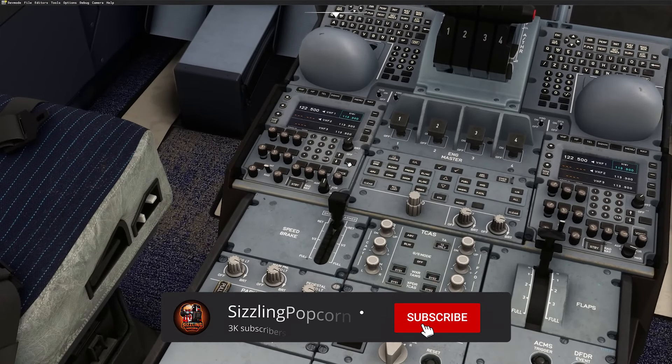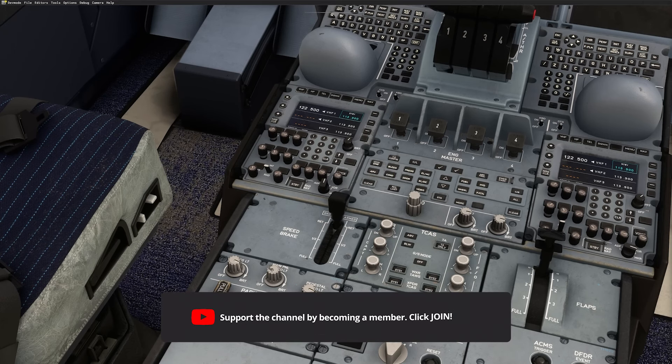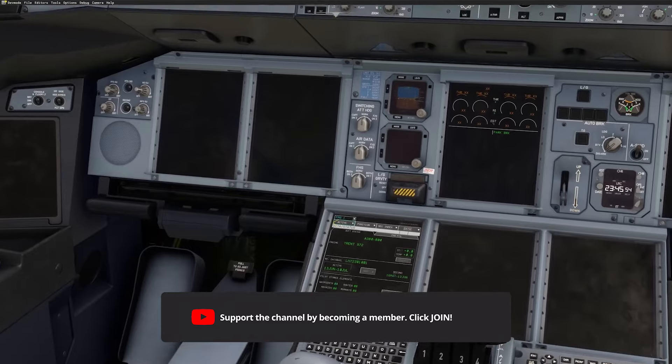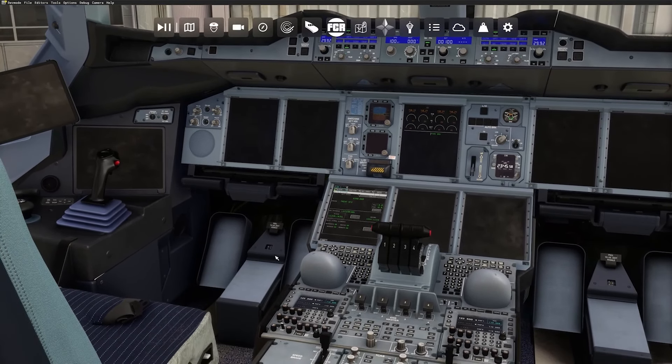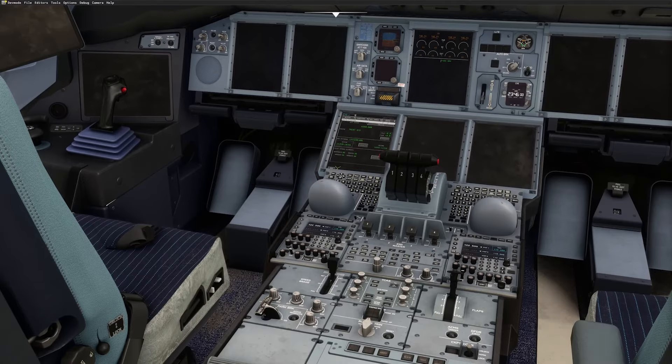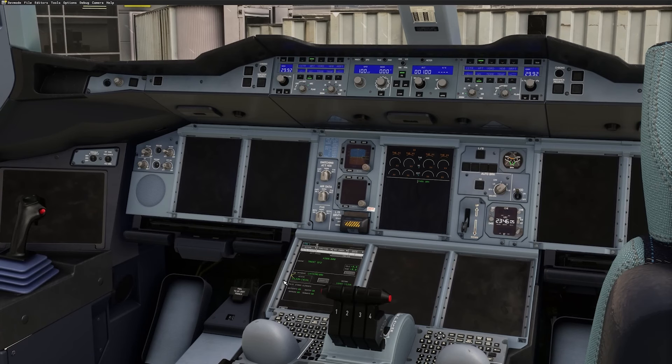One of the most impressive parts is the 3D modeling. The Fly-By-Wire team has recreated the entire aircraft interior, from the first class suites to the detailed business and economy cabins. They're even using Emirates' latest interior layout. This attention to detail will make you feel like you're truly inside a flying hotel.